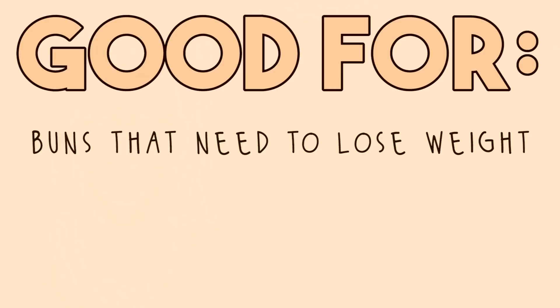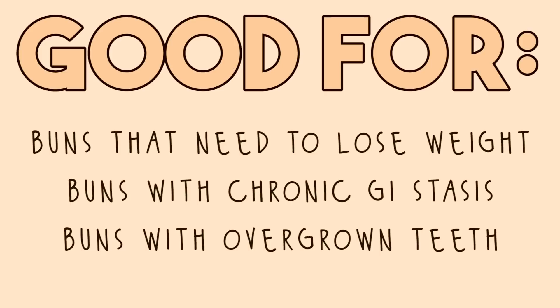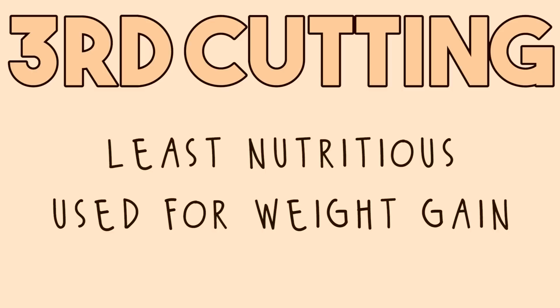First cutting timothy hay is really coarse — so high in fiber that it's less appetizing for rabbits. It's used for bunnies with chronic GI stasis or teeth problems that need to really grind their teeth down. Third cutting hay is the least nutritious of all, and is used for bunnies that need to gain weight. It's more fattening due to higher protein, and it's softer, making it easier for rabbits with sensitive mouths to chew.